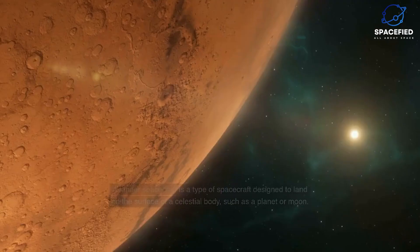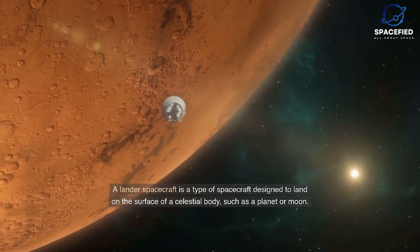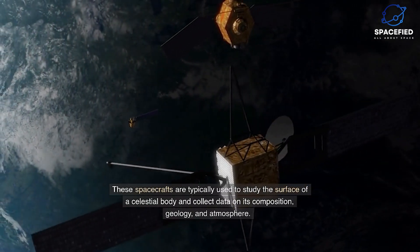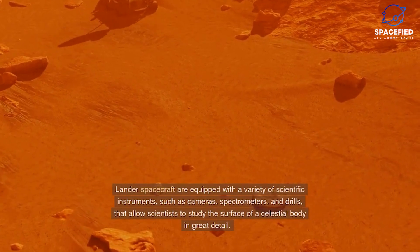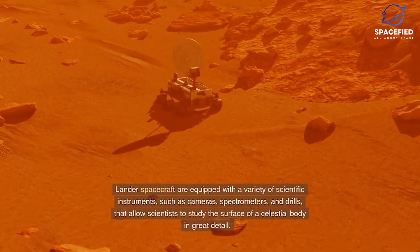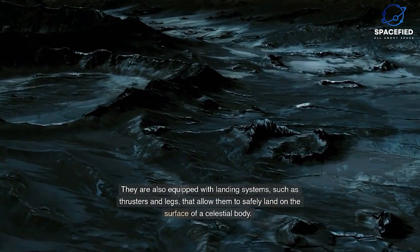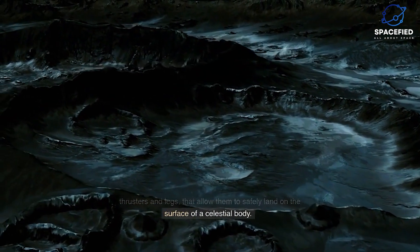A lander spacecraft is a type of spacecraft designed to land on the surface of a celestial body such as a planet or moon. These spacecrafts are typically used to study the surface composition, geology, and atmosphere of a celestial body. Lander spacecraft are equipped with a variety of scientific instruments, such as cameras, spectrometers, and drills, as well as landing systems such as thrusters and legs that allow them to safely land on the surface.